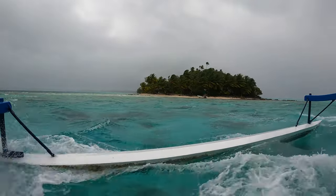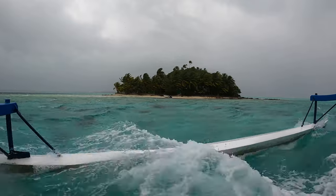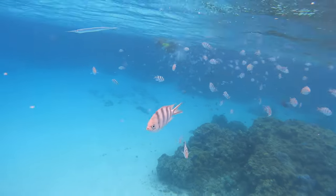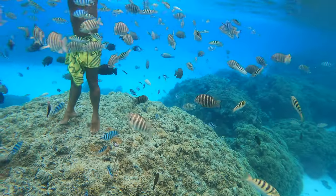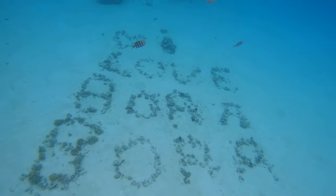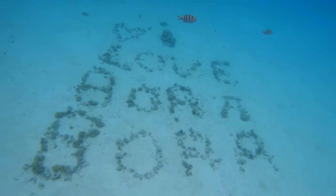Here are the activities you will do during the tour. During the first stop, you will do some snorkeling, enjoying the beauty of the coral garden, the fishes, and the famous writing 'I love Bora Bora' under the sea.